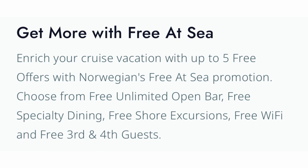Norwegian Cruise Lines does things a little differently than the other cruise lines we've already talked about — Carnival and Royal Caribbean. When you book a Norwegian cruise you have the option to get what's called Free at Sea, which allows you to enrich your cruise vacation with up to five free offers. You can choose from free unlimited open bar, free specialty dining, free shore excursions, free Wi-Fi, and free third and fourth guests. So when talking about available drink packages, you do have the option to get the unlimited open bar included in your cruise fare.